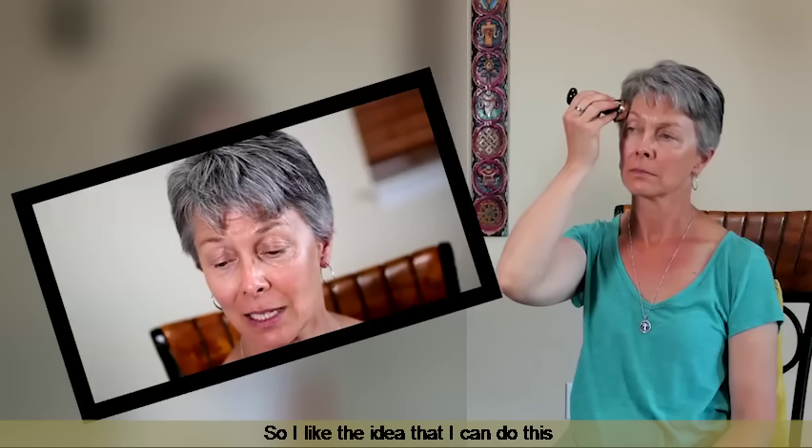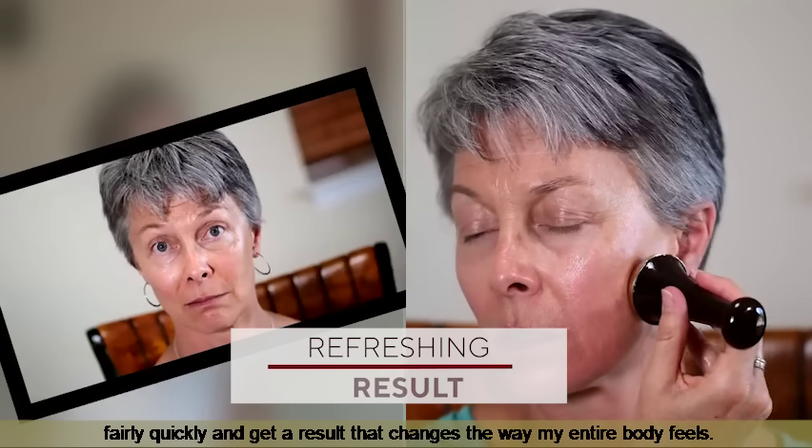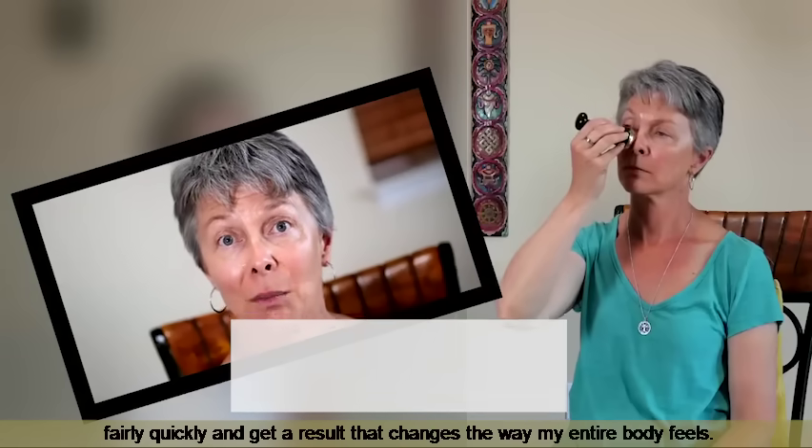So I like the idea that I can do this fairly quickly and get a result that changes the way my entire body feels.